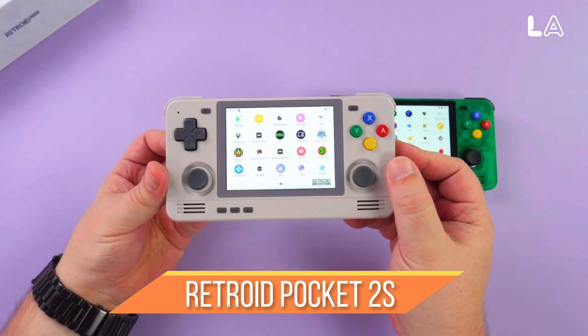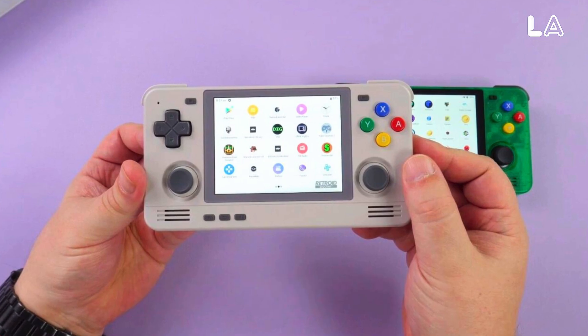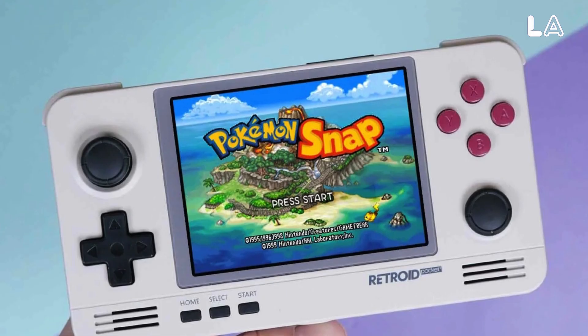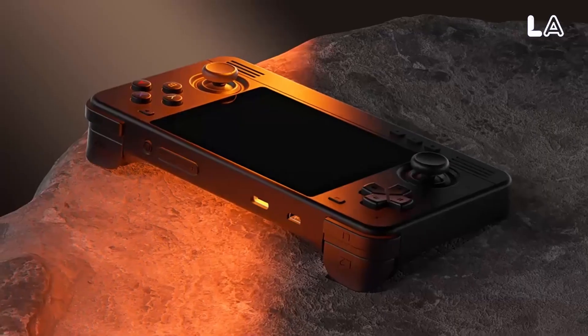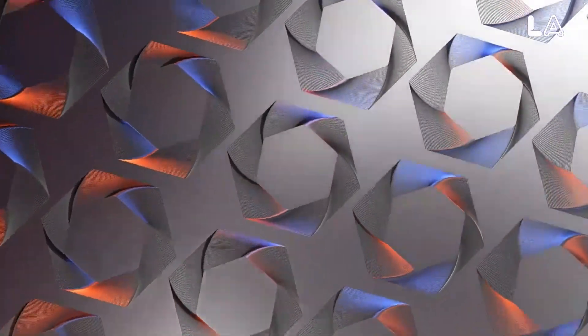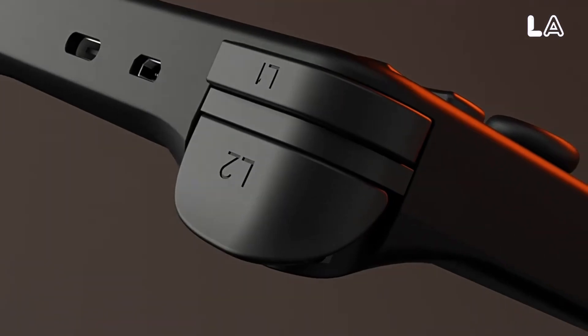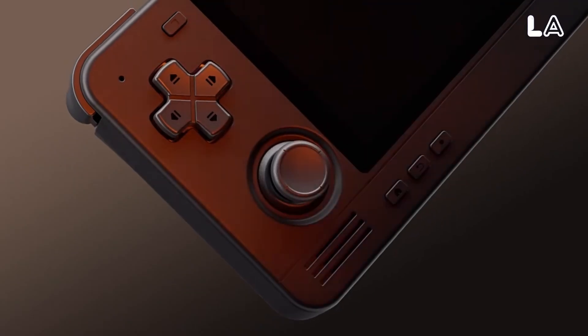Number 1: Retroid Pocket 2S. The Pocket 2S is designed to evoke nostalgia, resembling the bottom half of a Nintendo DS or Classic Game and Watch system. The Indigo unit echoes the shade of an old Nintendo 64 controller, and is part of a design palette that includes retro 16-bit themes, black clear variants, and a solid metal addition.